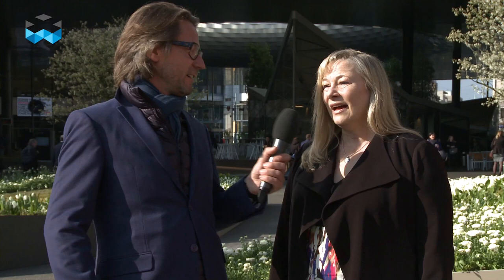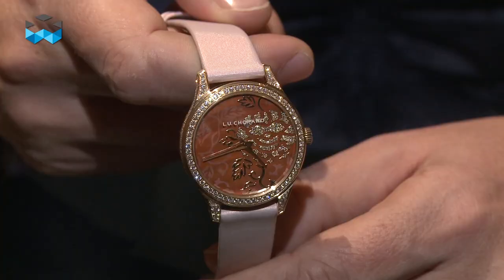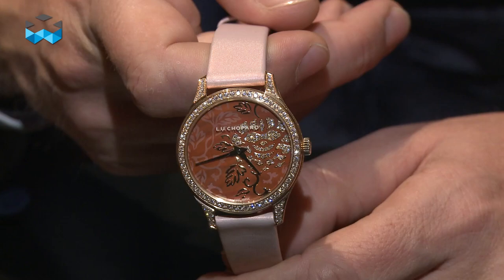It's a kind of unisex watch because there is a men's version. I like it a lot — it's very original, but with that lady-like finishing and all those sapphire, emerald, and diamond details, it's really quite something.